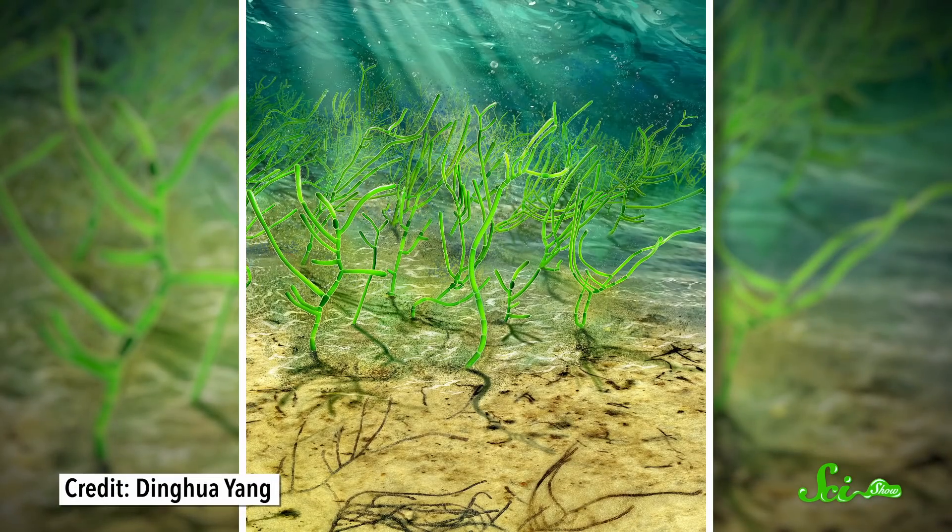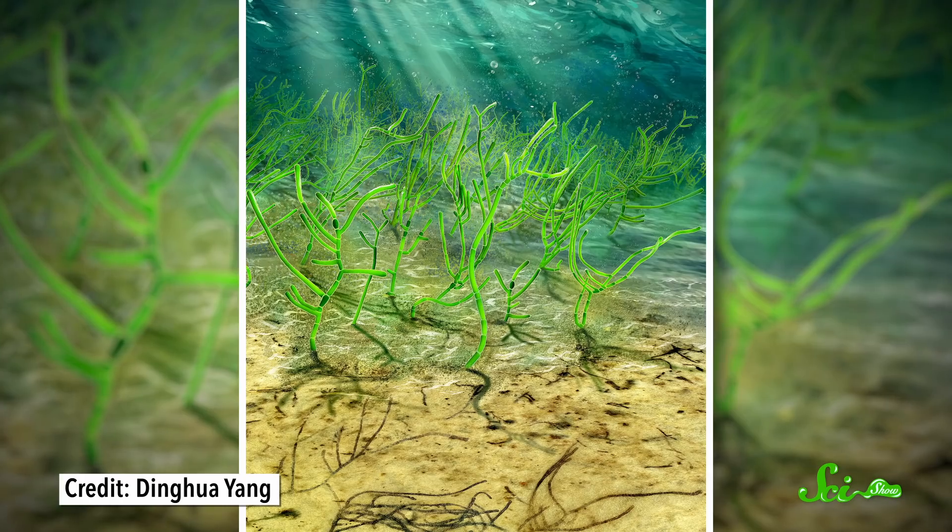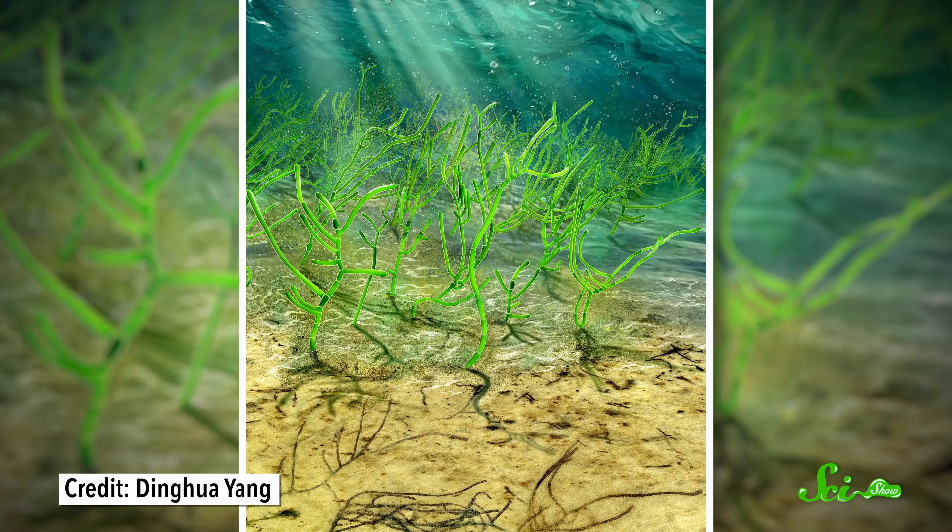In other news, researchers in China have found over a thousand tiny green algae fossils that are a billion years old, pushing the origin of these plants back by some 200 million years. The advent of photosynthesis was kind of a big deal on Earth, since it fundamentally changed the atmosphere and made it possible for oxygen-breathing organisms like us to thrive. So evolutionary biologists are eager to understand how different photosynthesizers came to be.